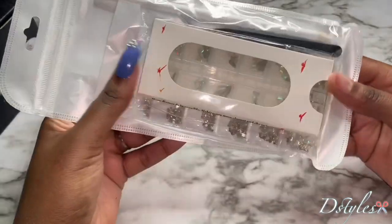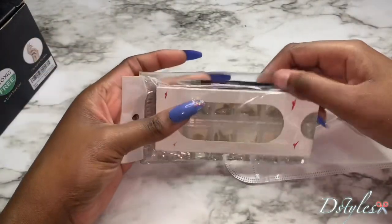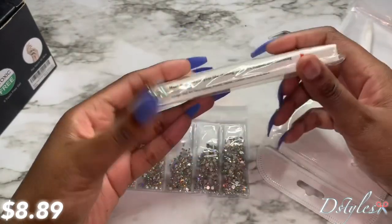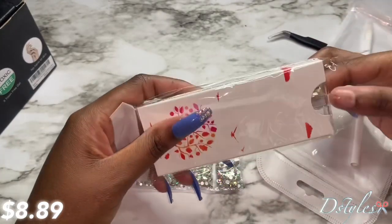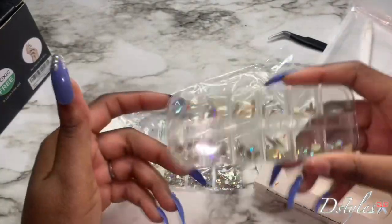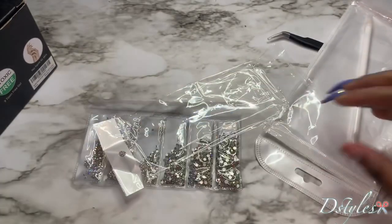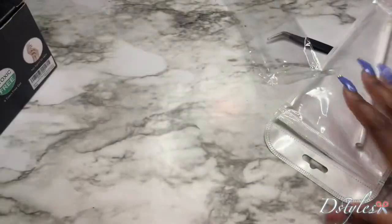Next, I got these crystals. I already got it open. It came with some tweezers, a picker, and these right here are more of the bigger stones. Oh, these are pretty — I cannot wait to use these. They just have different shapes. Oh, these are pretty and these came as well. Oh my god, I cannot wait to use these, y'all.